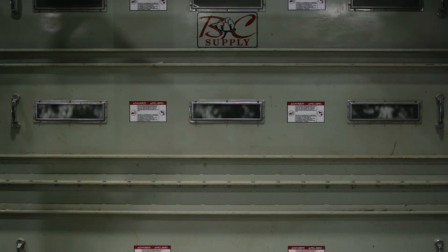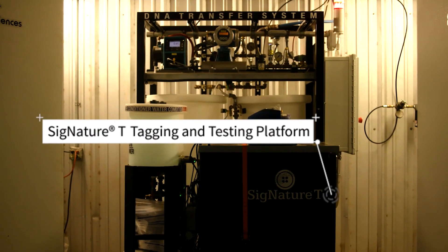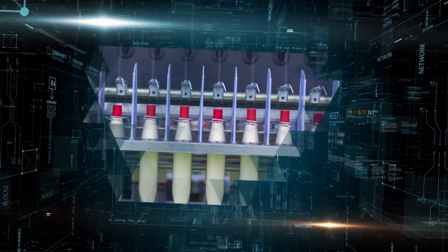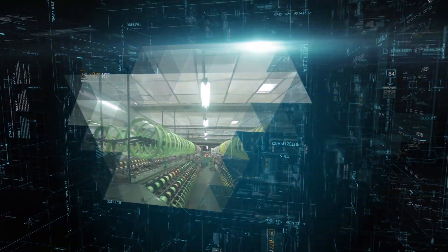The ginning process cleans the cotton, removing seeds and twigs. At this point, a molecular tag called Signature T is applied via a fine mist that allows us to authenticate the cotton at any point as it passes through the supply chain. This mist has absolutely no impact to the quality or durability of the cotton. It stays on the cotton fiber after spraying and throughout the supply chain.